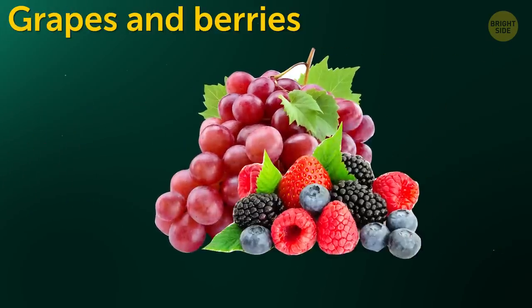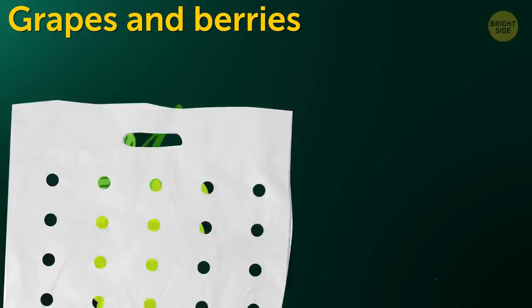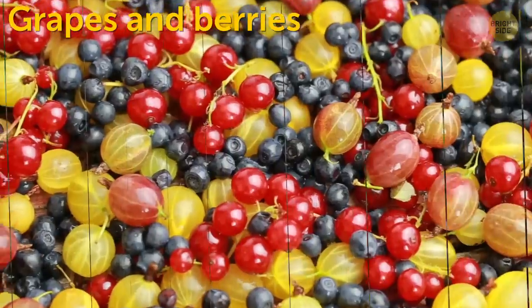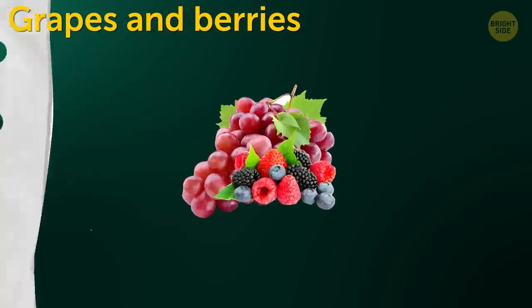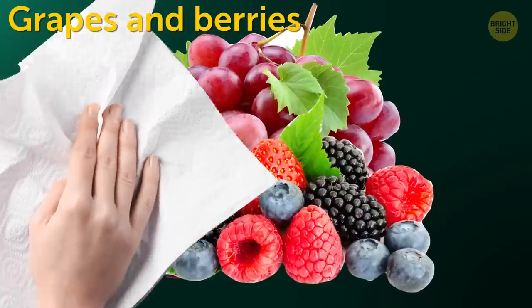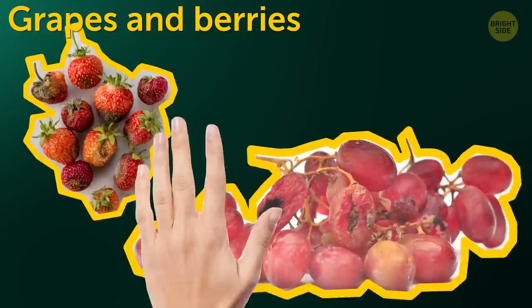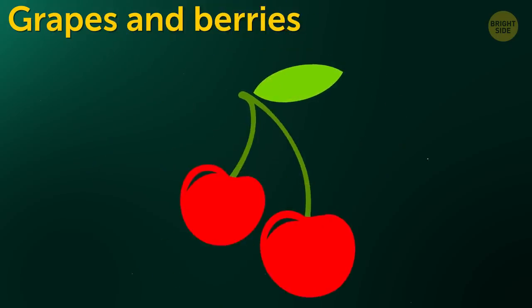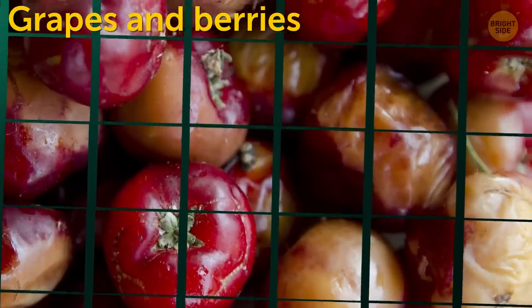Grapes and berries. The best place for grapes is a ventilated plastic bag, like the one they're kept and sold in at the store. The same is true for other berries. But before you put them in the plastic bag or fridge, be sure to dry them off with a paper towel. Getting rid of that moisture will prevent fermentation and rot. If you want to save cherries, don't remove and throw away the stems — otherwise the berries will start leaking juice and spoil sooner.